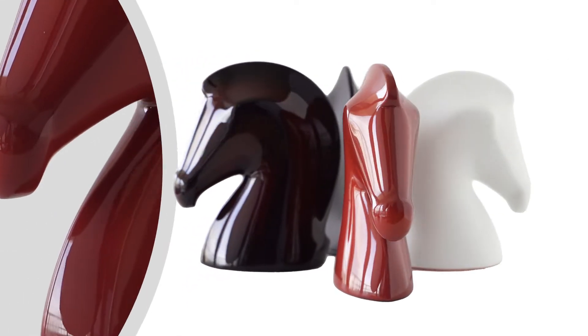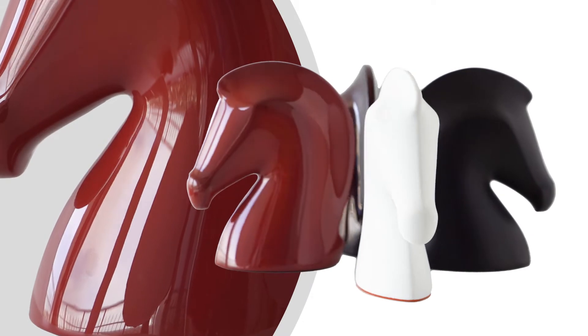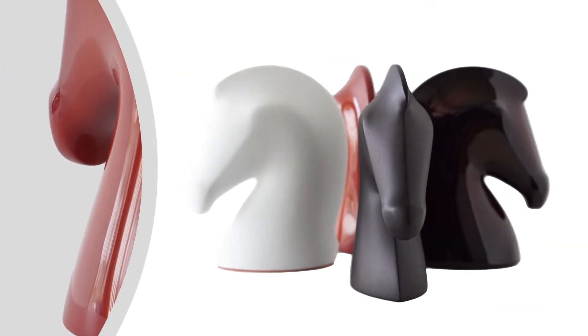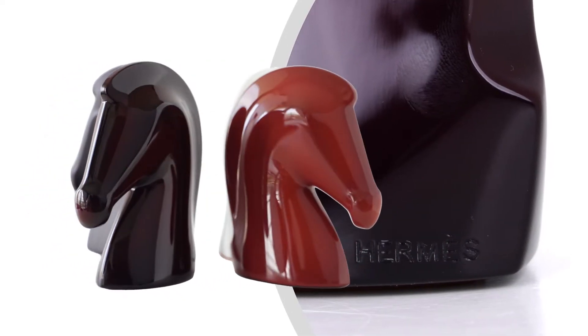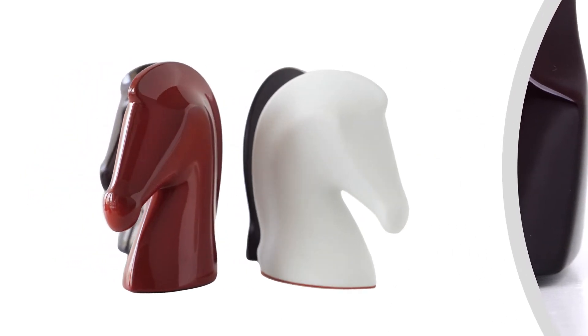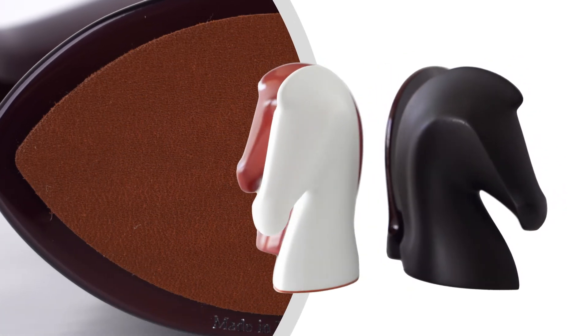This exquisite paperweight can serve as a stand-alone. Horsehead height: six and a half inches. Beautiful gift idea. Leather base stamped Hermès Paris.